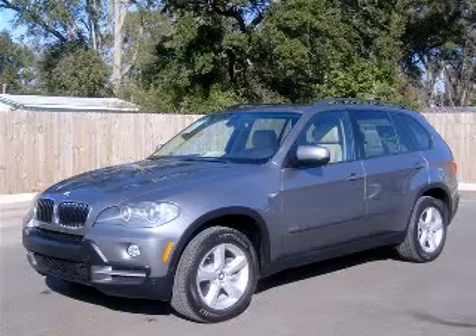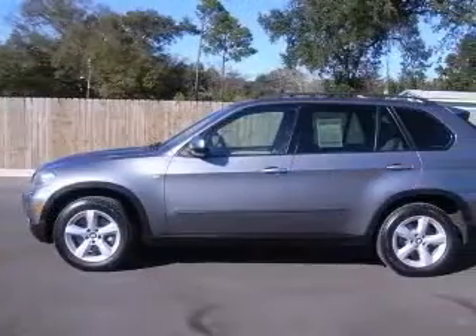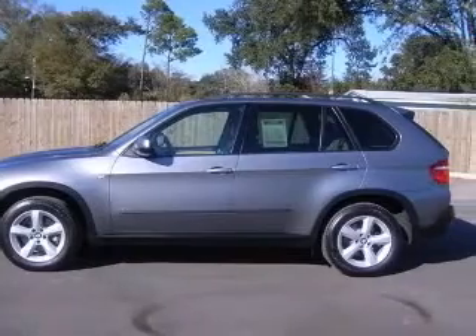We are proud to present this excellent 2007 BMW X5. This X5 has a six-cylinder engine and an automatic transmission.